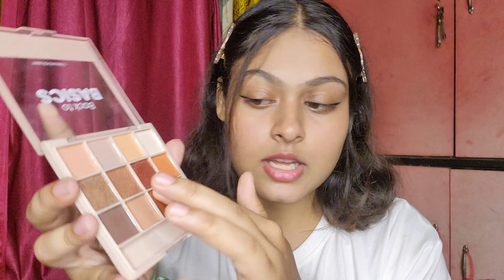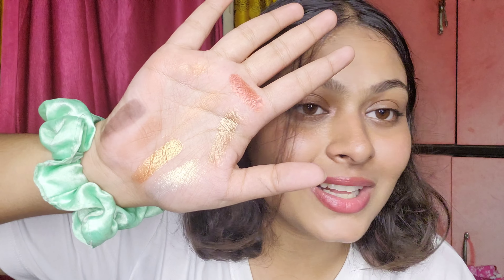These are really really pigmented. These are all the shades available in the palette — they're actually really pretty when applied on eyes, so no need to worry about that.